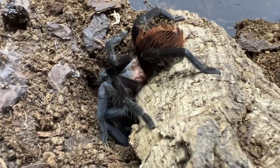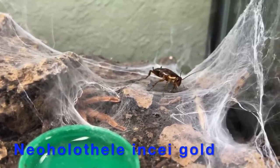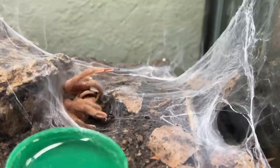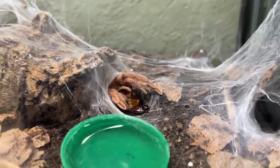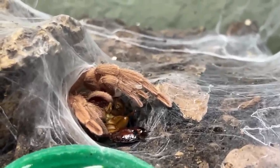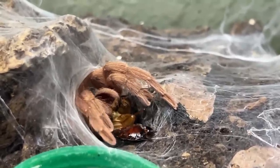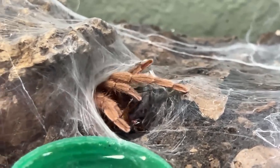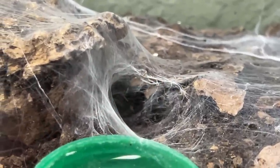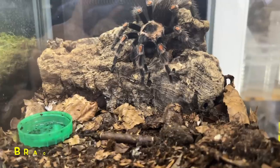Here we have our Nothele incei gold adult female and that's a female red runner there — bang, she's got it, no hanging around whatsoever. As we were saying earlier, the pairing video of these is coming out next week — very cool footage that shows them off beautifully. A very underrated spider; I think everyone should have one of these. Great beginner spiders.